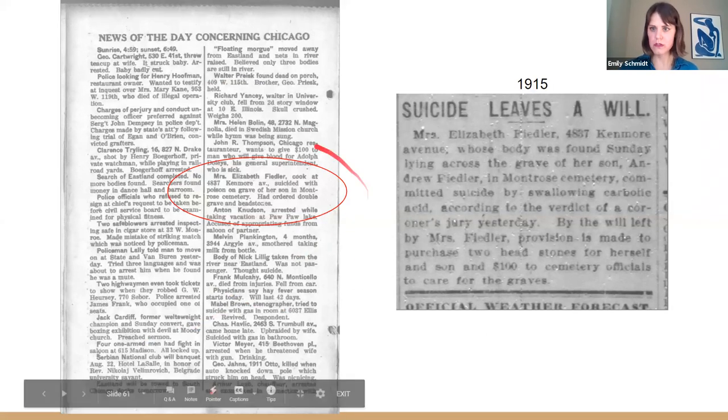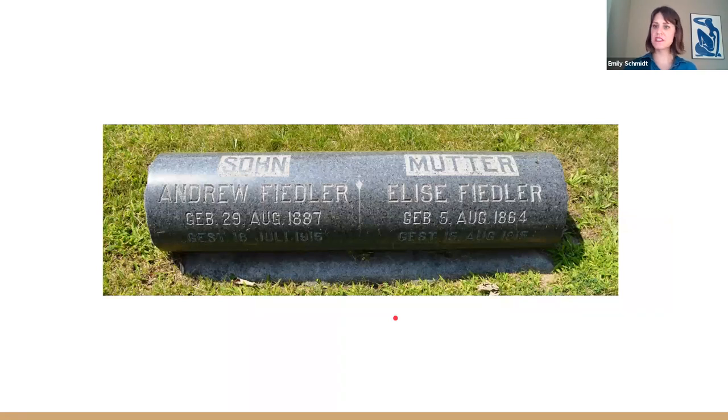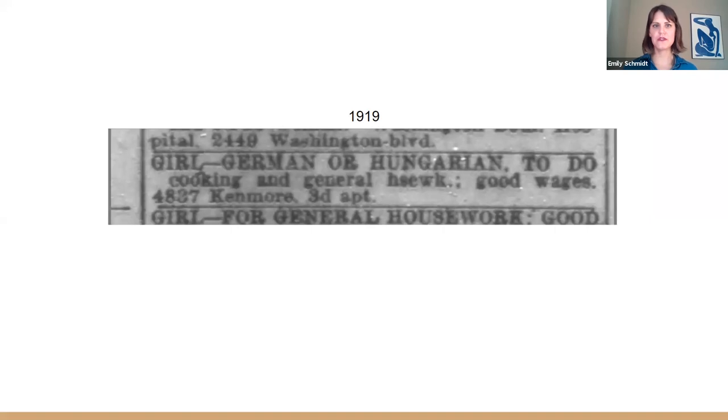It's interesting to look at what was going on in the news around anything you might find about your house. That article about the suicide also mentions the floating morgue after the Eastlake disaster — when that boat in the Chicago River tipped over and almost everyone aboard drowned. Pay attention to what's happening in your house, but also what's happening in the broader world — it makes history more interesting. The internet is a truly weird place, and I ended up finding a photo of Mrs. Fiedler's grave. She was buried next to her son, just like the article said. If you keep going in the newspaper records, just a few years later there's an ad for a cook at 4837 North Kenmore Avenue. Life does go on — these houses have a history that outlasts us and keeps going.